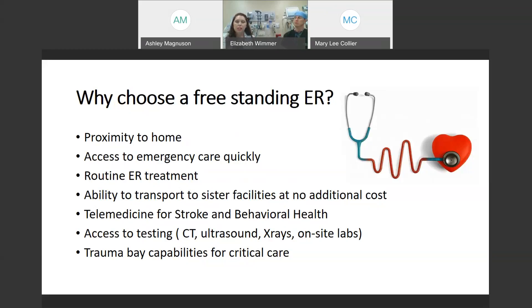Here at Swift Creek we do have the full laboratory, CAT scan, ultrasound, and x-rays. We do have telemedicine capabilities for stroke and behavioral health patients. We are an acute stroke ready facility, meaning that we work with our sister facilities. We can provide immediate emergent stroke care. We can do CAT scans and we do have alteplase or clot-busting medications for stroke. We are able to intervene for those patients and stabilize prior to transport.